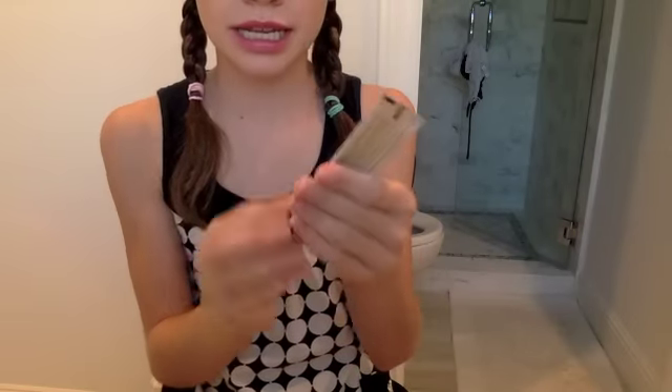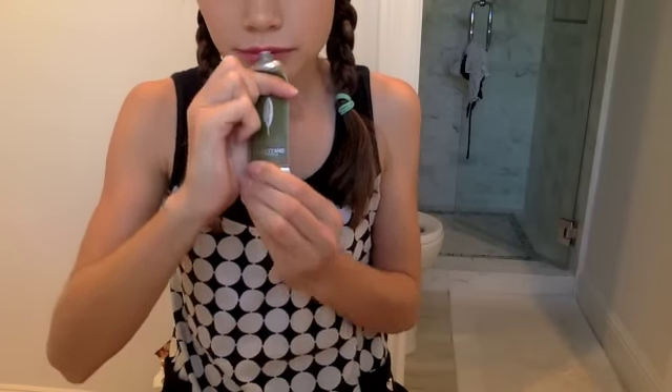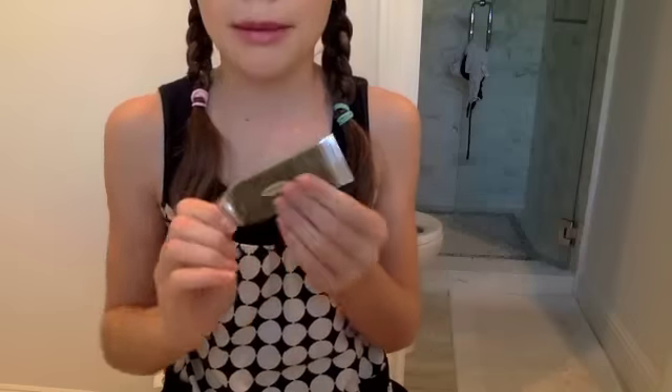This is the Locatine hand cream — I talked about this in my August favorites if you watched that. It smells so good and same thing, I can't get any out. I use this every night and sometimes when I was walking out the door. I might repurchase it but it's pretty pricey — it's $10 for a hand cream.